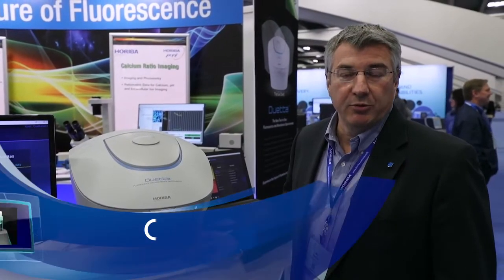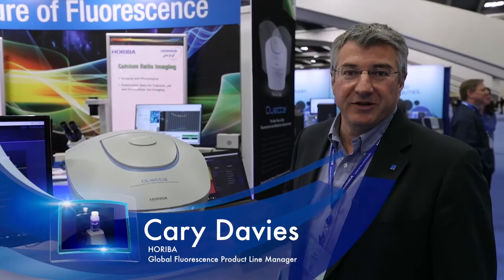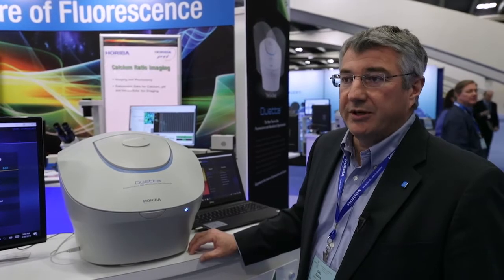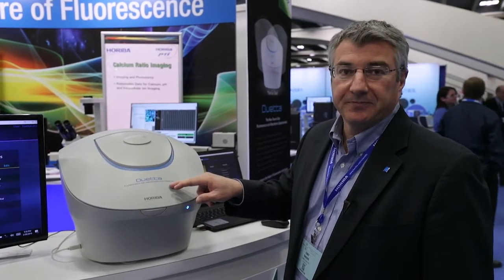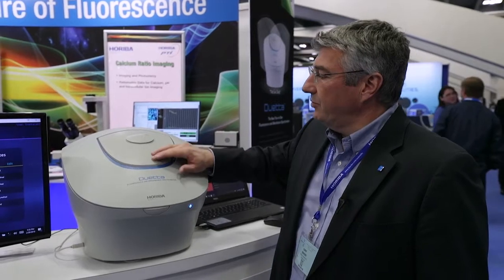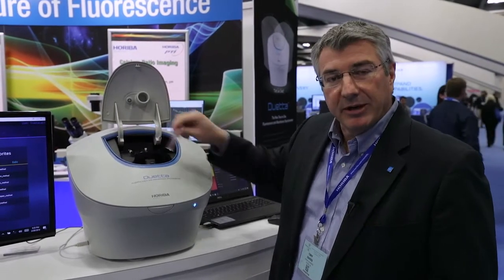Hello, my name is Kerry Davies. I'm the Global Product Line Manager for the Fluorescence Division of Hariba Scientific, and we're here in San Francisco introducing our new fluorescence and absorbance spectrometer called DUETA. DUETA is a new mid-market benchtop fluorometer, but it's not just doing fluorescence — it's also doing absorbance simultaneously with fluorescence.